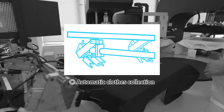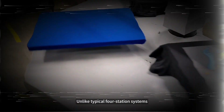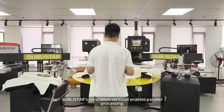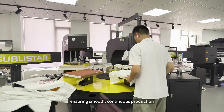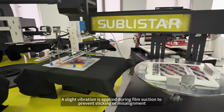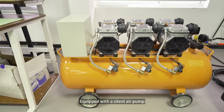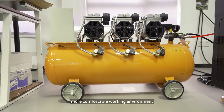Intelligent step-by-step film peeling ensures efficient transfer of complex patterns. Step 4: Automatic clothes collection — mechanical arms collect and organize finished garments. Unlike typical four-station systems, SublyStar's six-station carousel enables parallel processing, ensuring smooth, continuous production. A slight vibration is applied during film suction to prevent sticking or misalignment, ensuring precise pickup every time. Equipped with a silent air pump for low-noise operation and a more comfortable working environment.